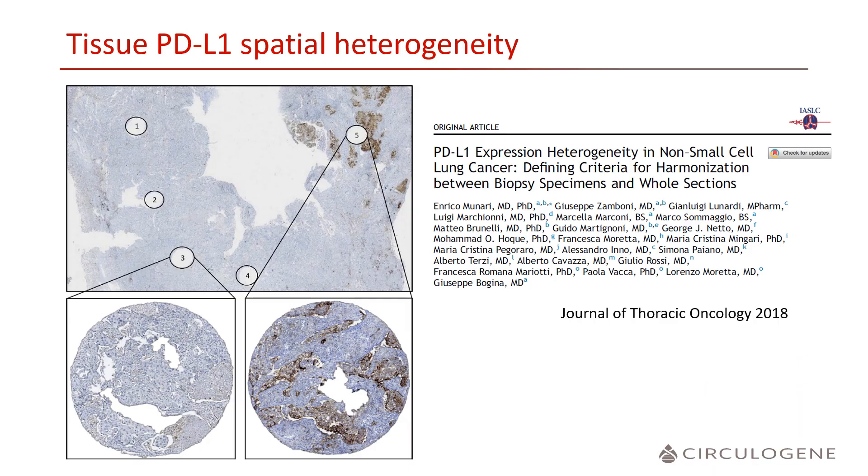The current standard of PD-L1 testing consists of tissue PD-L1 protein IHC staining. As with all tissue, this can be fraught with acquisition difficulties, but also significant PD-L1 expression heterogeneity.